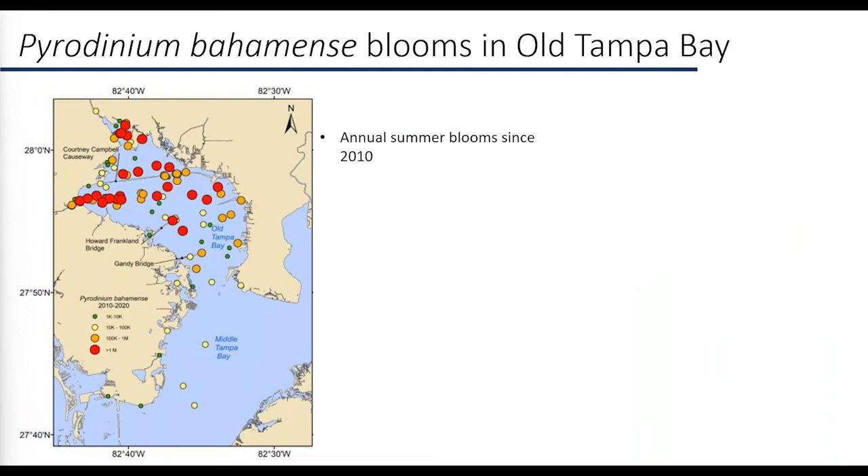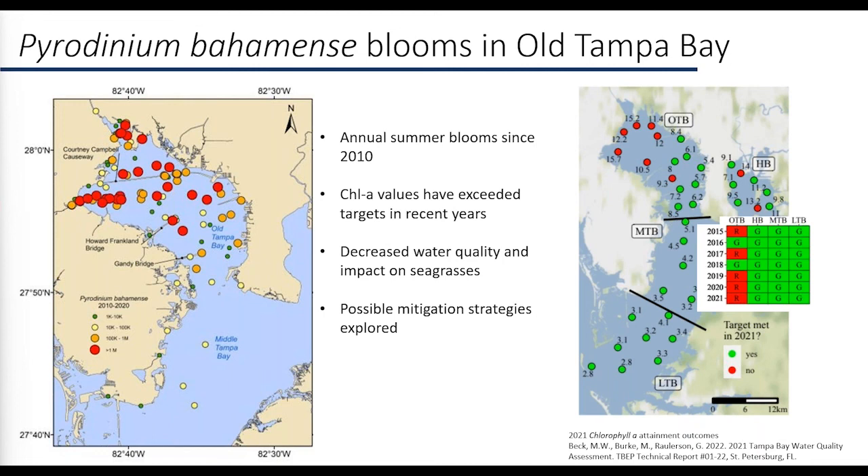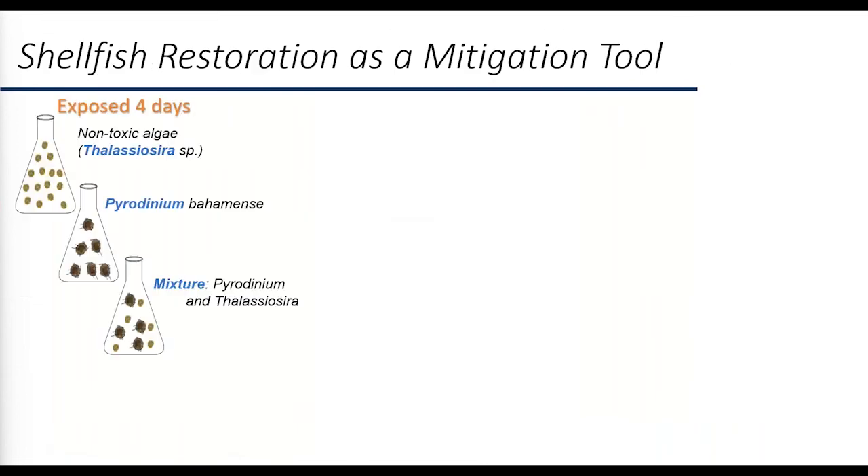Pyrodinium bahamense blooms have been observed in Old Tampa Bay annually since 2010. A bloom is defined as anything over 100,000 cells per liter, and these blooms are clearly centralized in Old Tampa Bay. High chlorophyll-a values in the Old Tampa Bay base segment have exceeded target levels in recent years, and the high-biomass blooms block light from reaching seagrasses, negatively impacting water quality and seagrass health. This has led to exploring mitigation strategies including shellfish as a restoration tool.